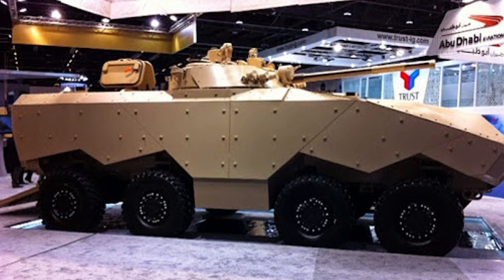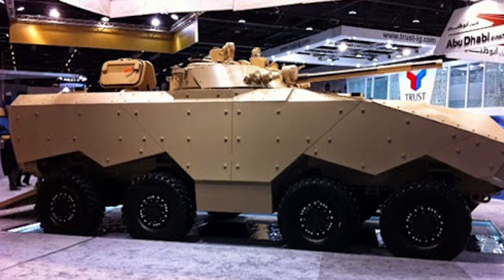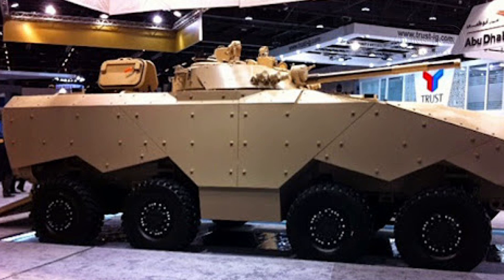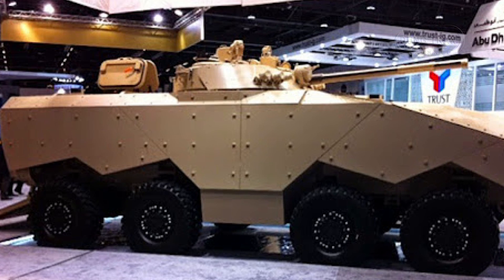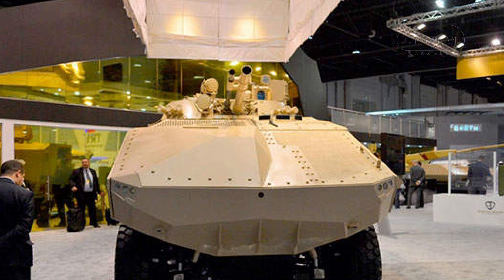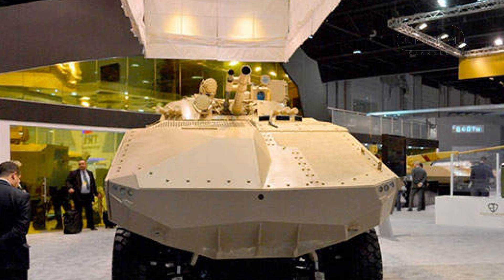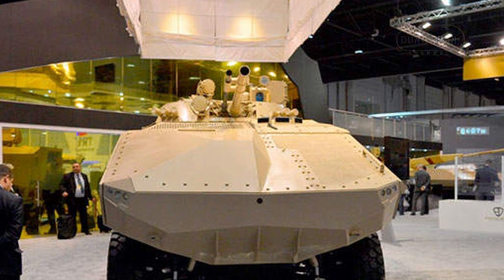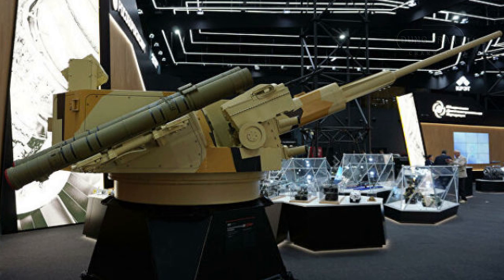One of the key strengths of the Enigma is its modular design, which allows it to be fitted with various weapon systems to meet the diverse needs of different armed forces. Beyond the BMP-3 turret, the vehicle can also be equipped with an AU-220M Baikal Combat Module, a 57mm autocannon that provides enhanced firepower for engaging armored vehicles and low-flying aircraft.